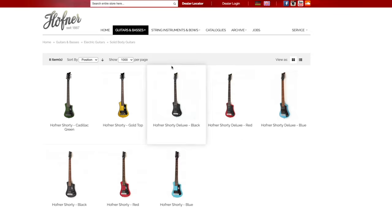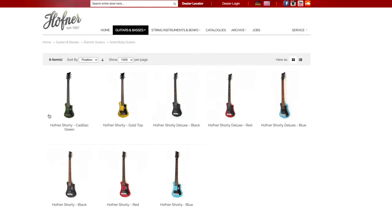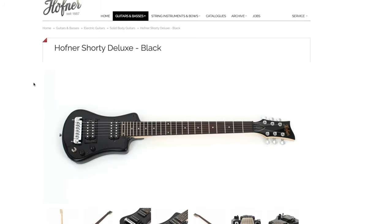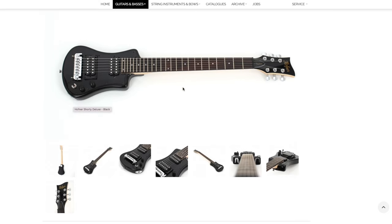For this video we're gonna concentrate on the traveler guitars, which are under guitars and basses, solid body guitars. The Hoffner Shorty has a lot of different color variations but mainly two different models: the regular Shorty and the Shorty Deluxe. The regular Shorty has only one pickup, volume and tone knobs. Then we've got the Deluxe that I am reviewing today, with two pickups and a three-way switch.